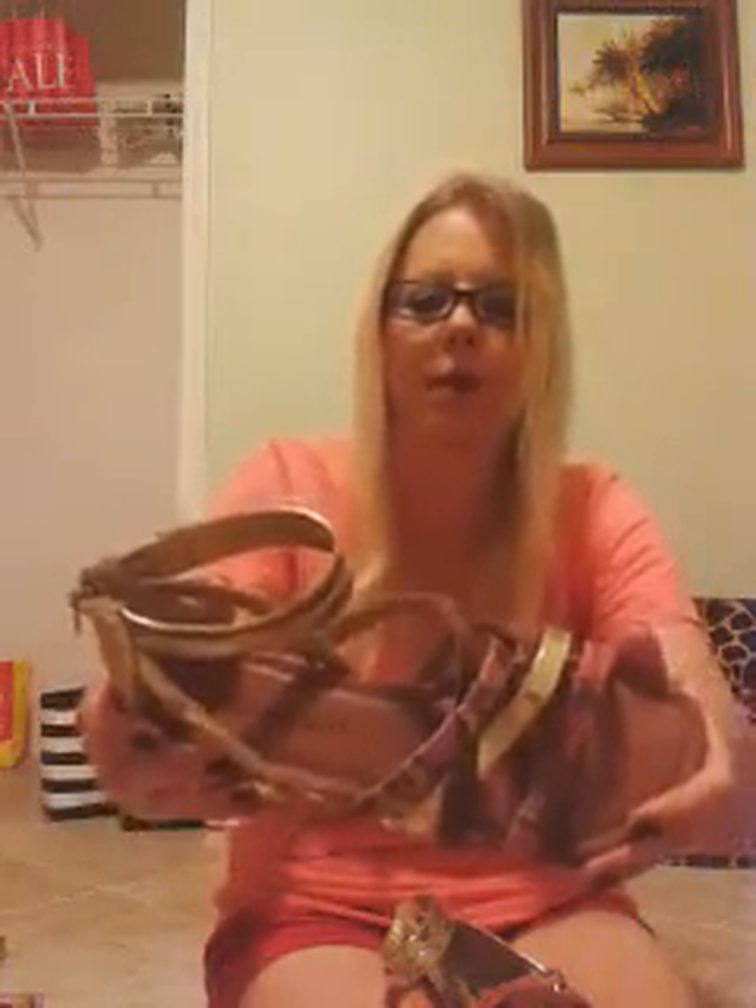I also got these cute Steve Madden sandals at a great sale price. In the back they zip up and they look kind of like gladiator sandals — they're stretchy and really cute. These were only $9.99, compare at $30 and up. Steve Madden for under ten dollars — really cute colors.